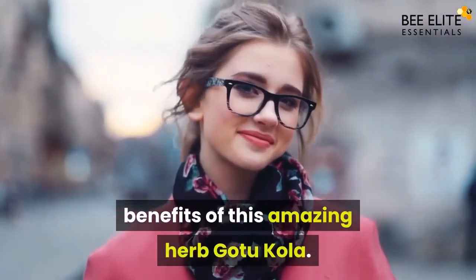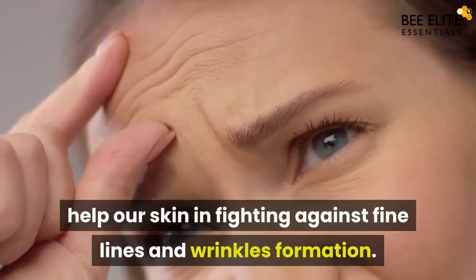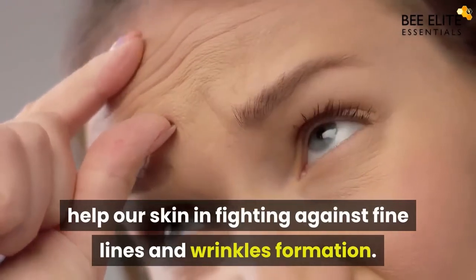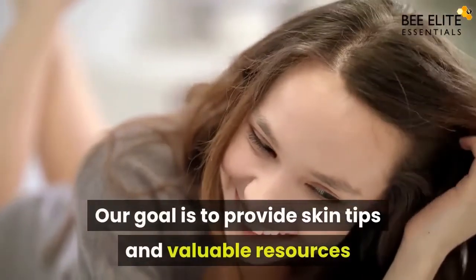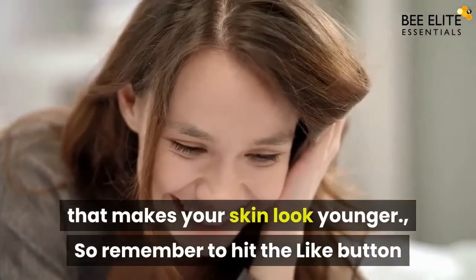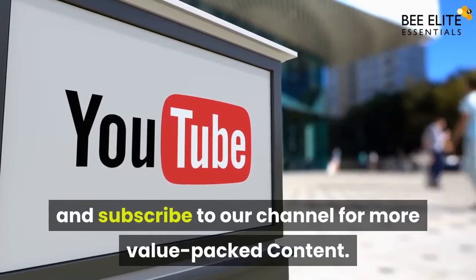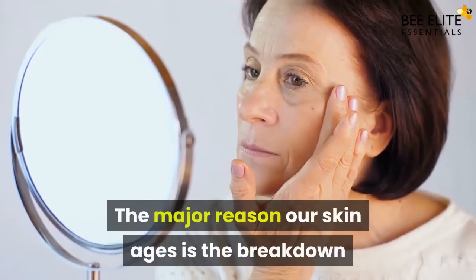Gotu Kola contains collagen-boosting substances which help our skin in fighting against fine lines and wrinkle formation. Our goal is to provide skin tips and valuable resources that make your skin look younger. Remember to hit the like button and subscribe to our channel for more value-packed content.